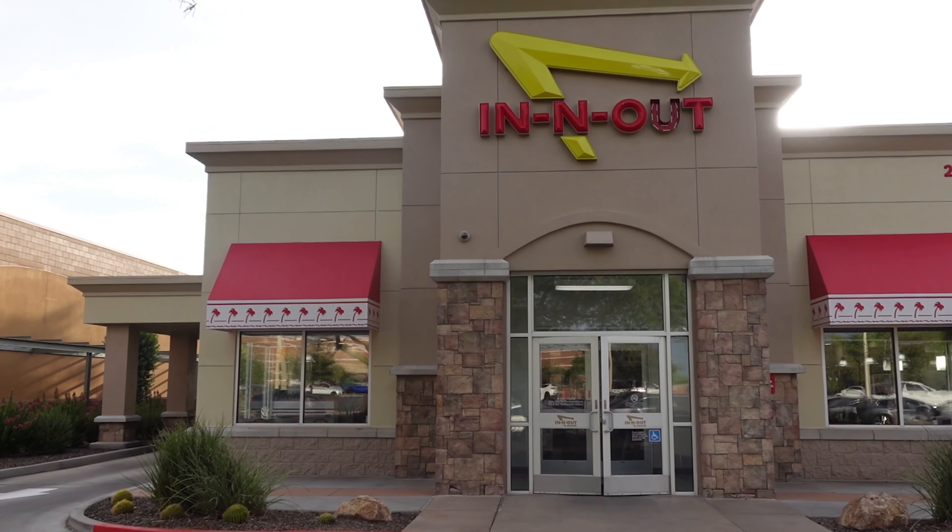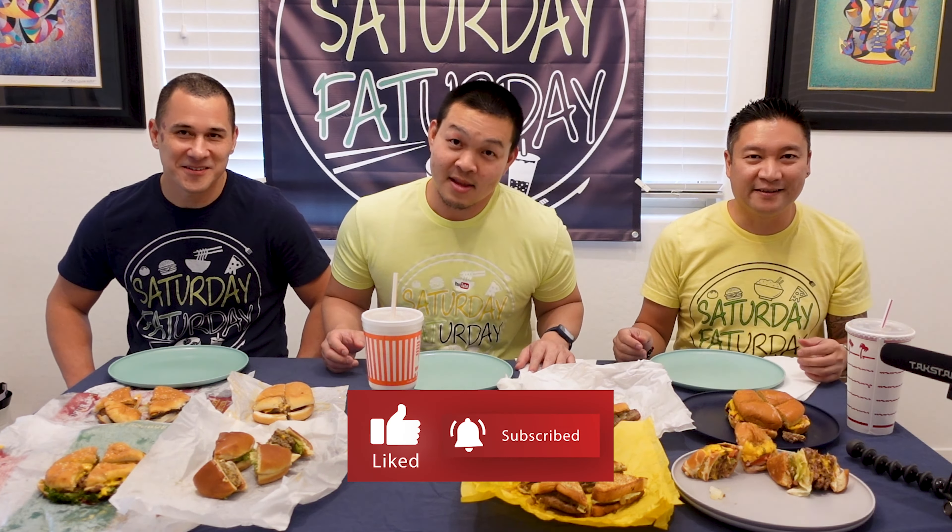We have Carl's Jr., Jollibee, Whataburger, and we finish with In-N-Out. We started with In-N-Out versus Whataburger — Texas versus California — but we needed to expand out to a little bit more flavors, so we went to Jollibee, which was in the same plaza.